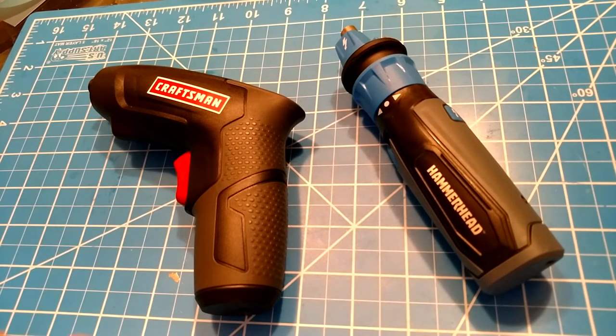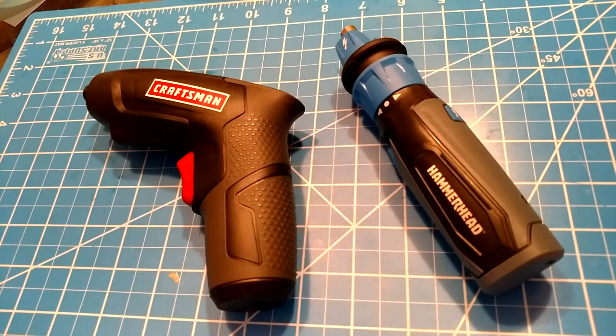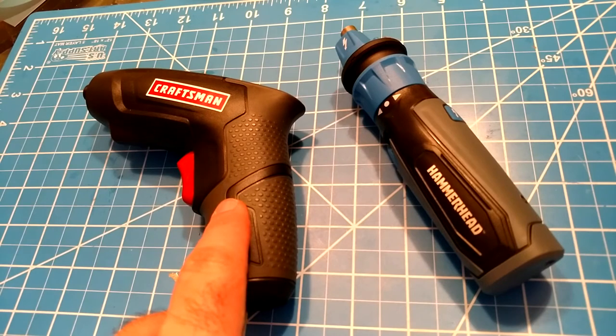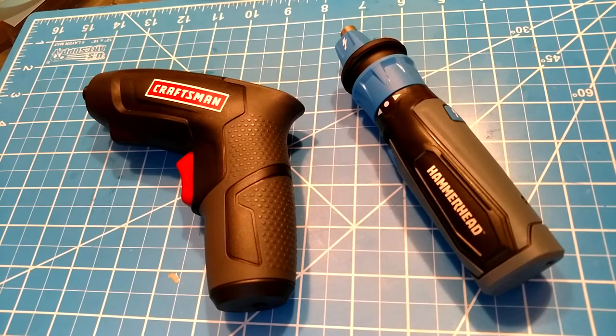I got two here: a four-volt Craftsman and a Hammerhead, four or five volts. Both are very convenient. This one has a wall plug — you plug it into the wall. This one is USB — you actually plug the Hammerhead into USB. It is unbelievable that I can literally charge this thing with a power bank.